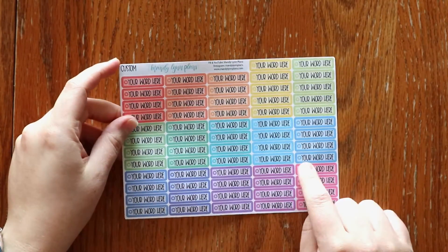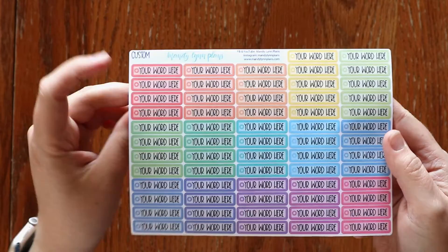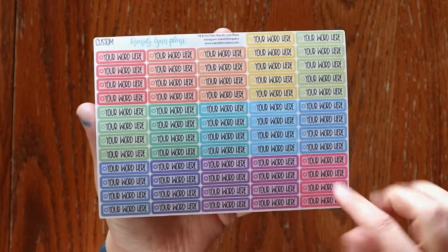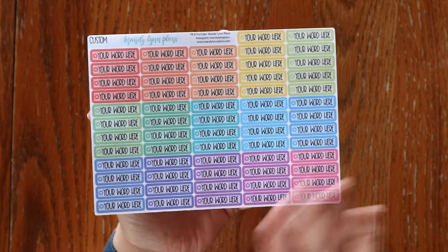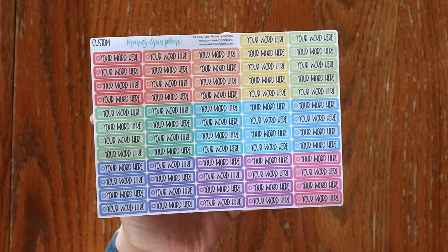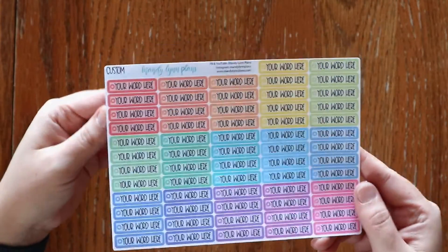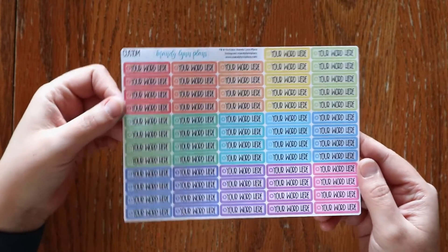And lastly, I thought it would be really fun to offer some custom ones. Just like the custom scripts, you can order a whole entire page with either one word or phrase. This has to be a little bit shorter of a phrase than the custom scripts, because there is a little check circle here taking up a couple of characters. But if your word or phrase is 14 characters or less, you will be able to buy a full sheet of these in whichever of the 11 colorways that you want.